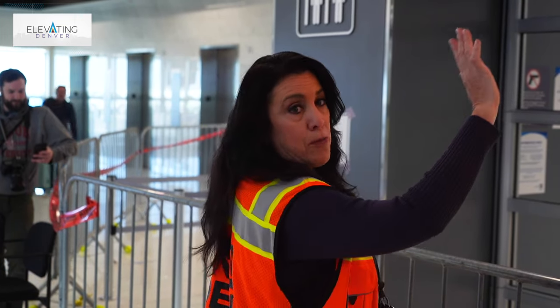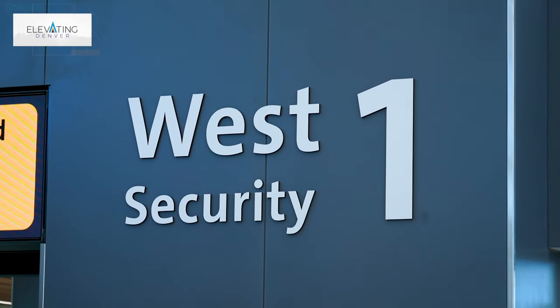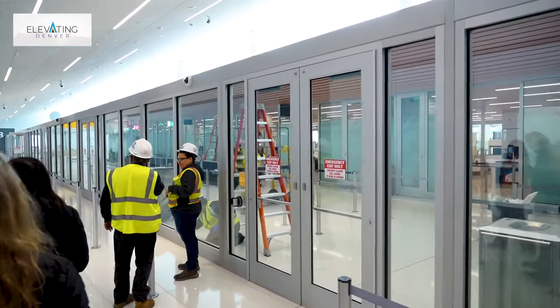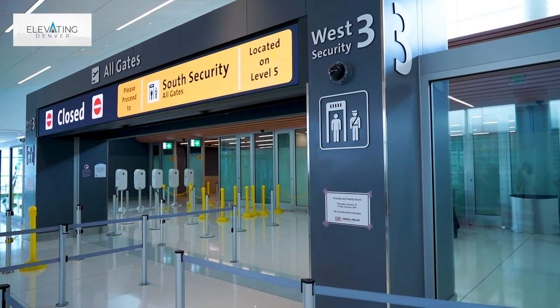Standard screening customers will be pointed to the right, letting them know they need to find West Security 1. Pre-Check and Pre-Check with CLEAR customers are directed to the left edge of this sign, which uses a dynamic arrow to guide you around the corner to West Security 3.